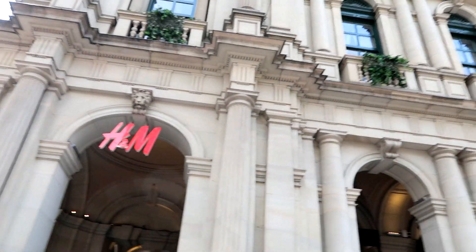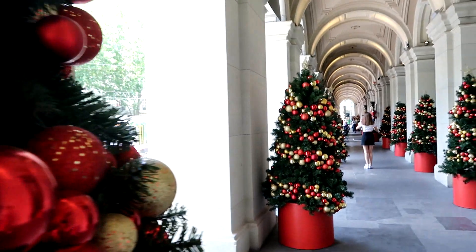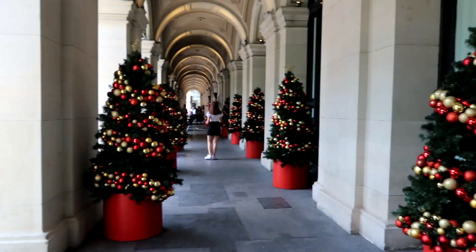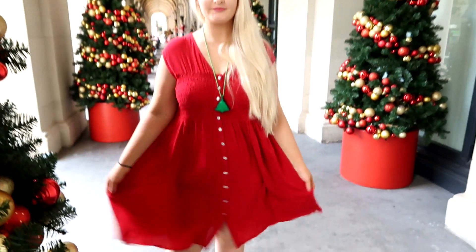We then headed over to Bourke Street at the old Melbourne GPO building, which is now an H&M. They had this gorgeous corridor just filled with Christmas trees, which also had red and gold decorations which I love — red and gold, green, my favorite Christmas colors.